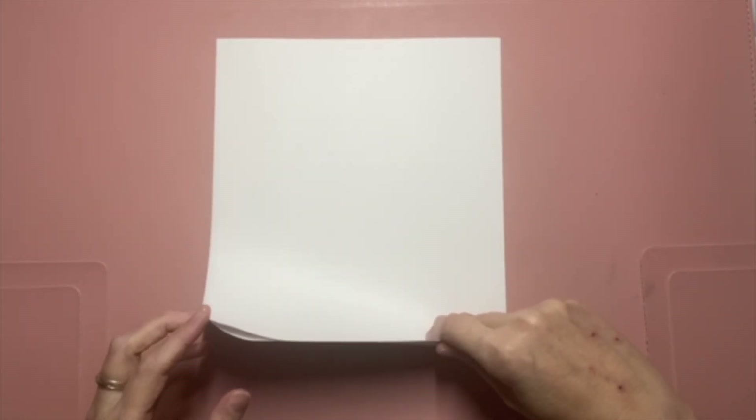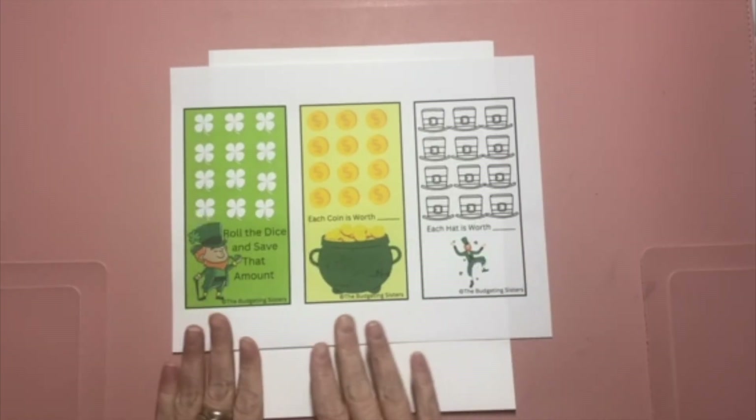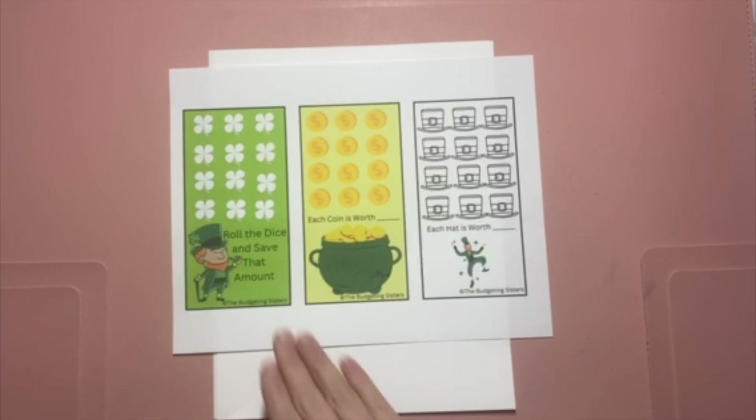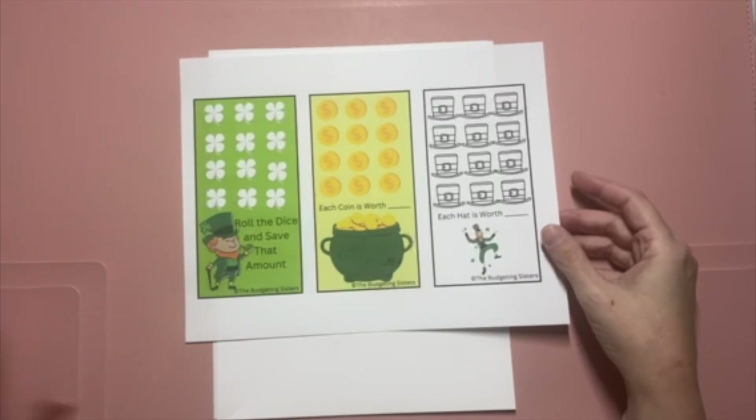The first one is for anybody who celebrates St. Patrick's Day. We've got three different savings challenges here that will fit into the A6 size, and each one you determine either by rolling a dice or by determining what each icon is valued at. 'Luck of the Irish' will be up in the Etsy shop.